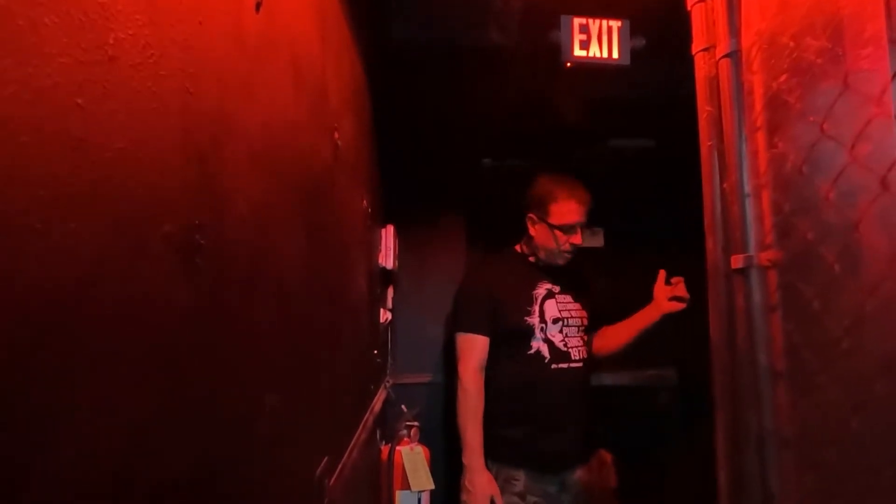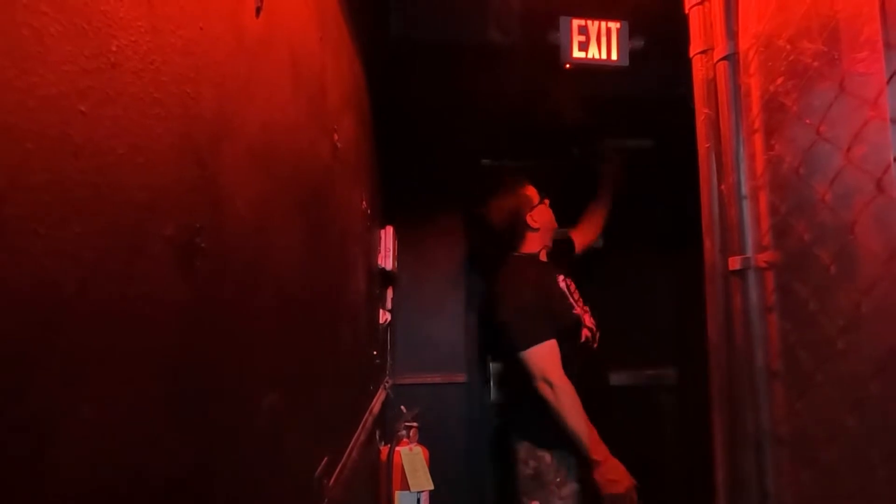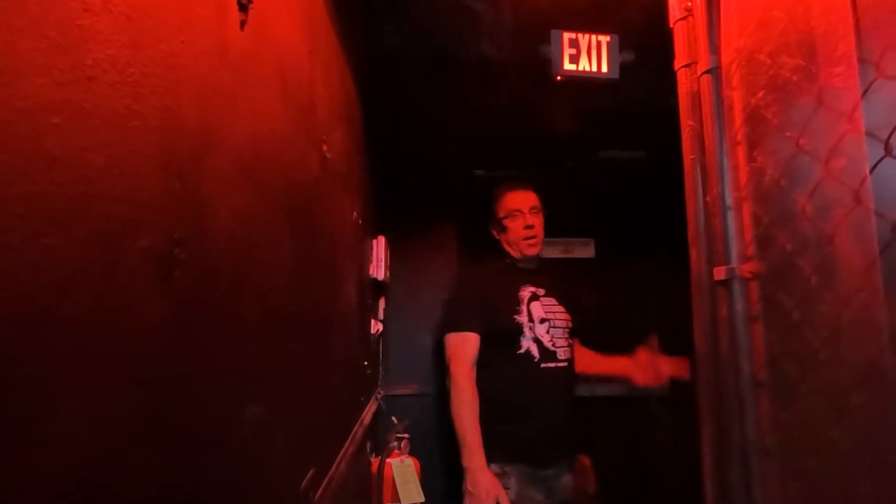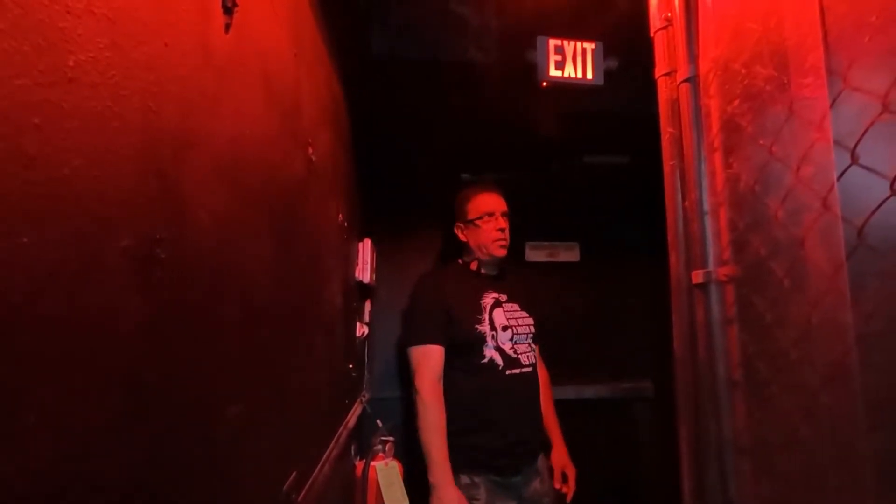You can look up here — there's a battery backup exit sign with lighting. So if it loses power, those lights come on automatically. Let me push the button — boom. So if we lose power, those automatically come on and give a little bit of light so you can see your way out.